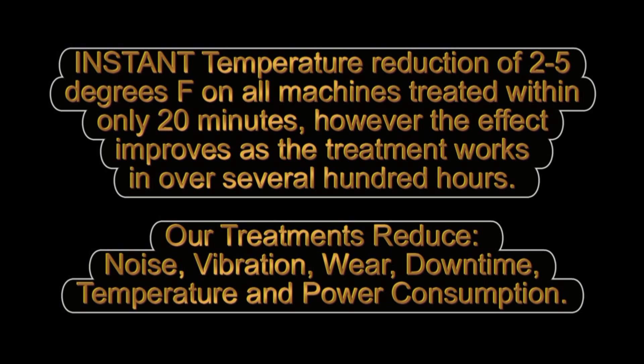Instant temperature reduction of 2 to 5 degrees Fahrenheit on all machines treated with only 20 minutes; however, the effect improves as treatment works in over several hundred hours. Our treatments reduce noise, vibration, wear, downtime, temperature, and power consumption.